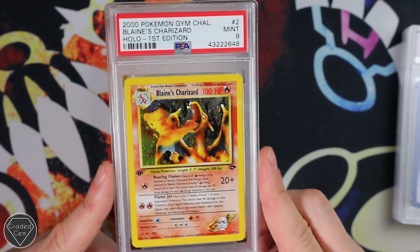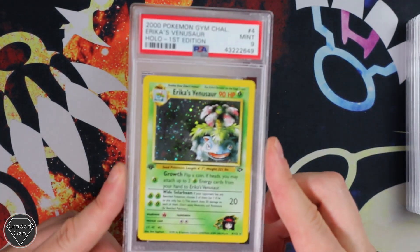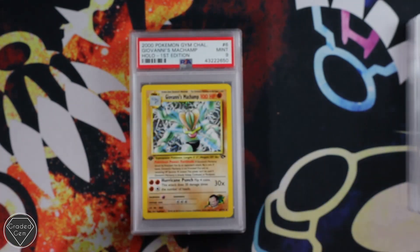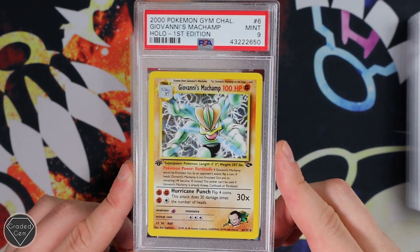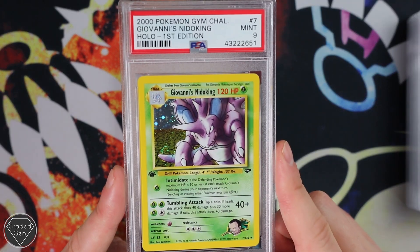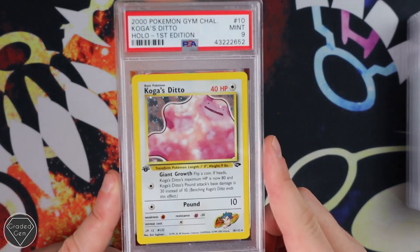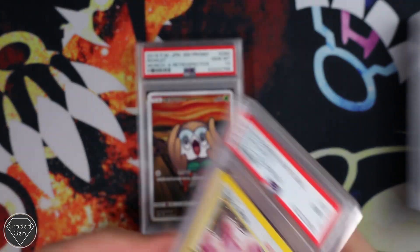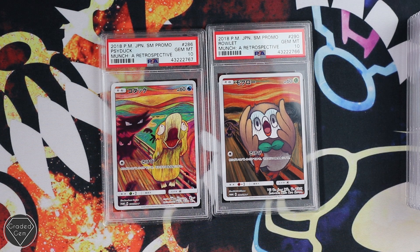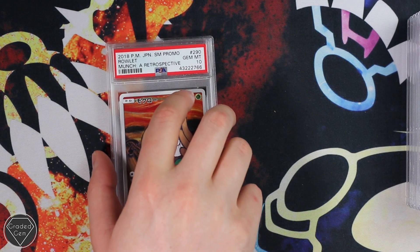Then we have Blaine's Charizard Holofoil First Edition — I still need this Charizard in Gem Mint 10. I go to buy it every few months and every time I'm like, I'm not sure, I really do just need to click that Buy It Now button. Erica's Venusaur First Edition Mint 9. Giovanni's Machamp also getting the Mint 9 grade. We always like a few Gem Mint 10s, but I'd always prefer a load of Mint 9s over Near Mint 8s. Mint 9 on Koga's Ditto. Then you did get two Gems — your Psyduck and your Rowlet. Congratulations Boris, out of your 10 cards I think you've done really well.